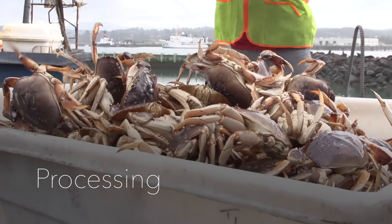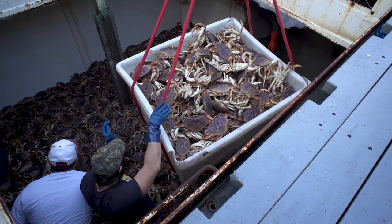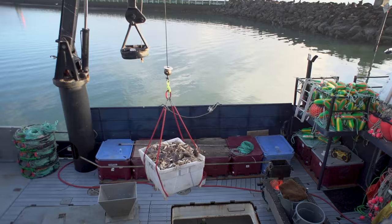We have a crab processing plant in Westport, Washington. Right now in Astoria, Oregon, they're in the process of building a crab plant. And then Newport, Oregon; Charleston, Oregon; and Eureka, California.